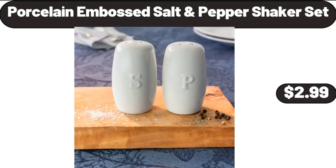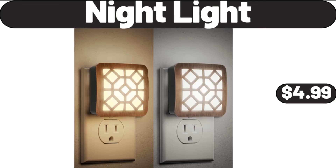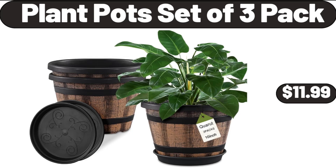Porcelain Embossed Salt and Pepper Shaker Set, $2.99. Ambiano Portable Blender, $14.99. Night Light, $4.99. Plant Pot, Set of 3 Pack, $11.99.